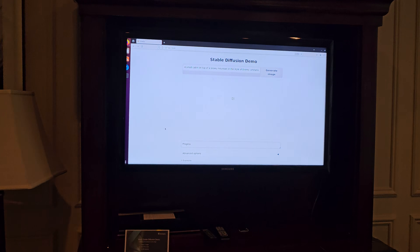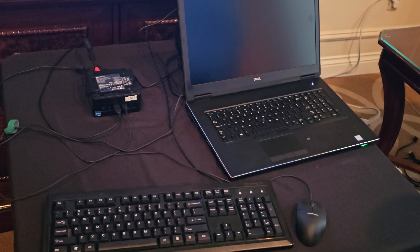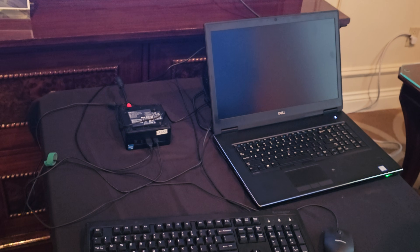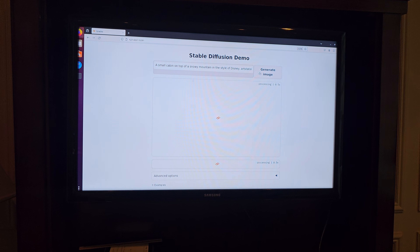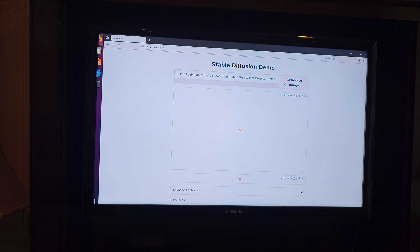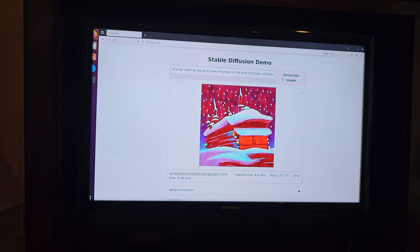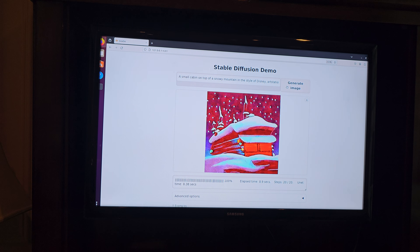This time we have a similar Dell laptop with a single M.2 R2, running the same stable diffusion model. With two R1s that was around 24–25 seconds. Here with one R2 it's around eight seconds — approximately 6x the performance of R1 to R2. The performance is around 8.9 to 8.4 seconds per image, so you can see roughly 6x improvement: 55 seconds per single R1 down to around 9 seconds with R2.